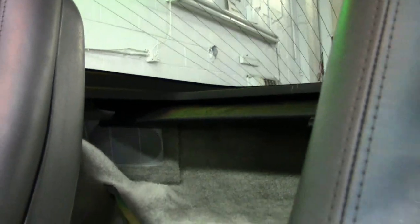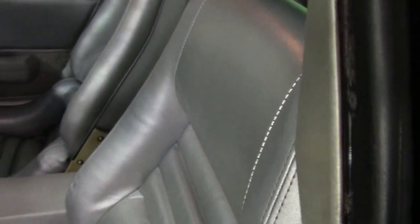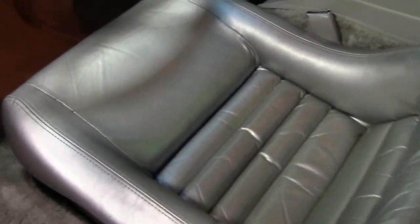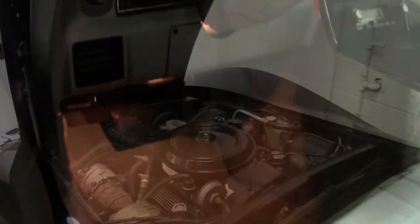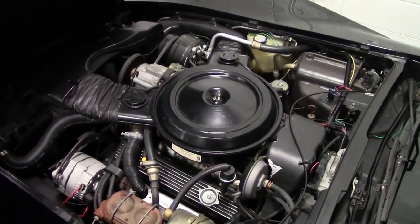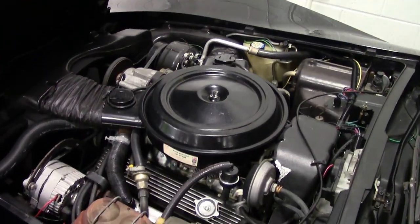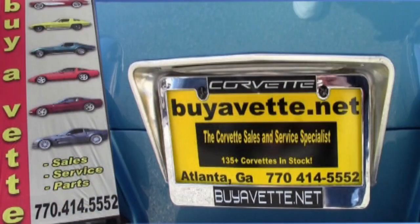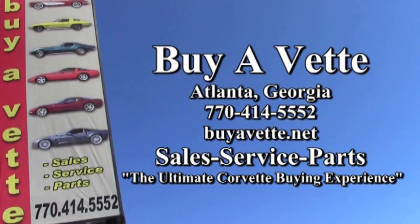Remember, just 1,000 miles, and you'll find it here at BioVet.net. If you'd like to know more about this Pace car and see some beautiful photos, check out our website at BioVet.net. Or better yet, contact one of our experienced sales representatives at 770-414-5552. They'll be glad to help you with this car or any one of the more than 120 Corvettes always available here at our Atlanta location. We're BioVet.net — we hope to be your ultimate Corvette buying experience.